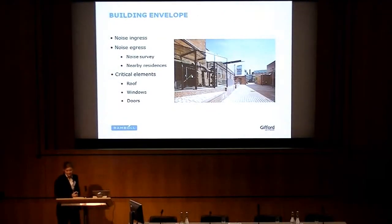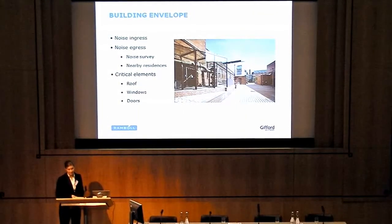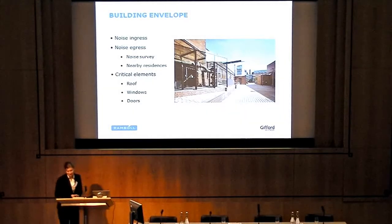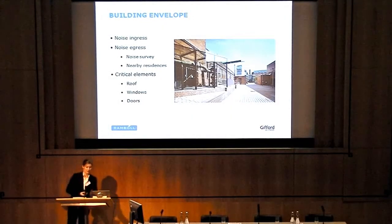Noise ingress and noise egress are primarily controlled by the building envelope. A noise survey was carried out to establish the existing background noise levels at the site, and noise egress limits were set based on these measurements. The site was relatively quiet, and it was clear that the control of noise egress from the building would be the dominant factor in determining the sound insulation of the building envelope — noise ingress would then be dealt with automatically. The most critical element of the old building was the roof, the second were the windows, and third were the doors.